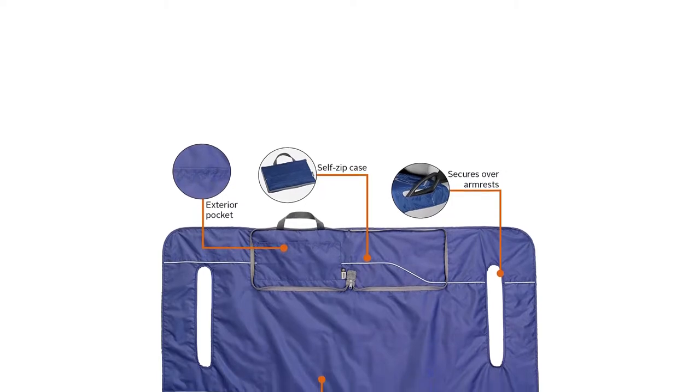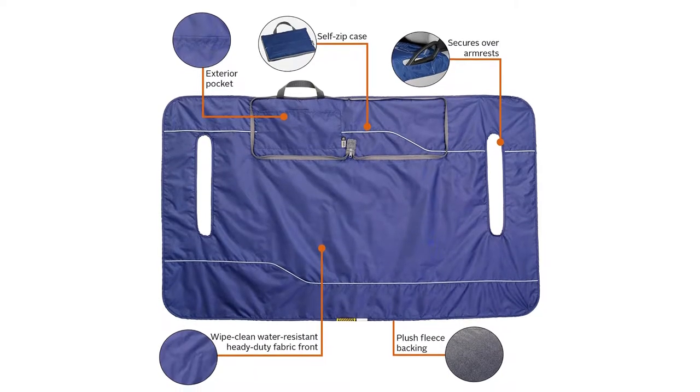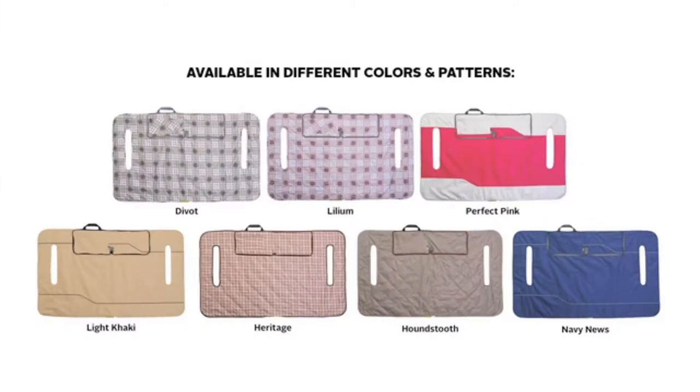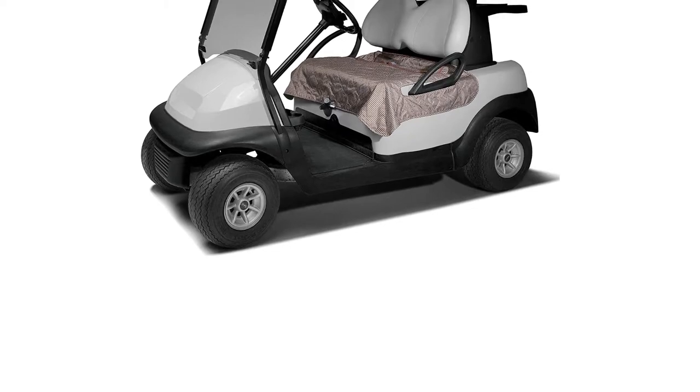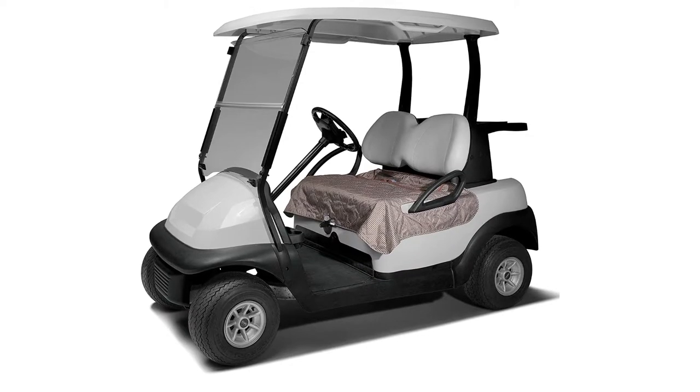It comes with a one-year restricted guarantee. It rapidly secures over golf cart armrests and is additionally nice as a lap blanket. An exterior pocket provides storage and placement for customized embroidery and reflective piping. It suits Yamaha, Club Car, and EZGO golf cart seats with armrests.